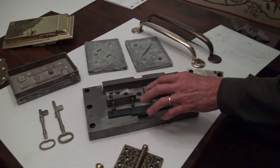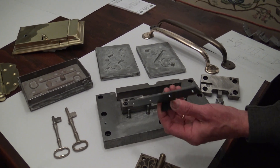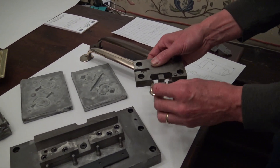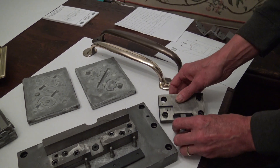Here's a die we made on our CNC mill. We put it into our 40-ton press and here's the resulting part. Here's another die that we made — it blanked out a retainer and bent it all in one shot.